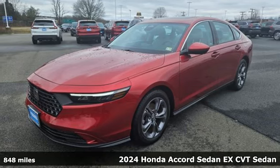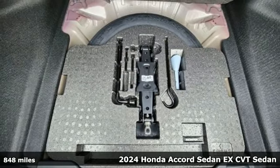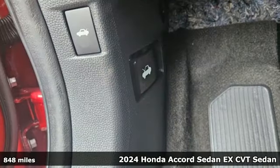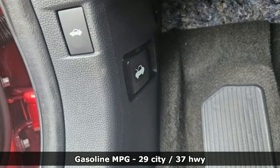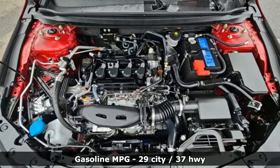Here's a 2024 Honda Accord sedan. Honda's flagship car isn't just a vehicle, it's a legacy. It comes nicely equipped with features you'll love: streaming audio, Wi-Fi hotspot, and dual zone climate control.